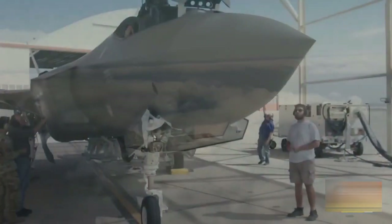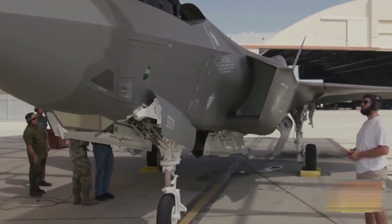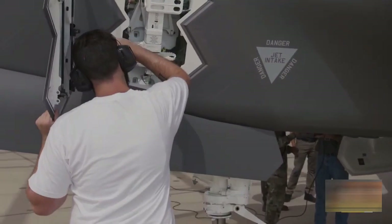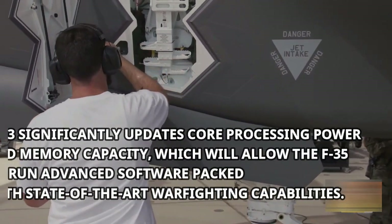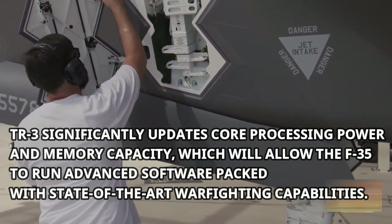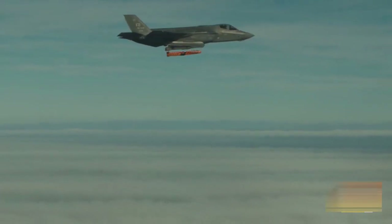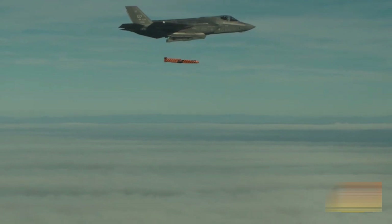These capabilities provide the warfighter a combat edge to identify, track, engage, and survive against advanced air, ground, and cyber threats. TR-3 significantly updates core processing power and memory capacity, which will allow the F-35 to run advanced software packed with state-of-the-art warfighting capabilities.